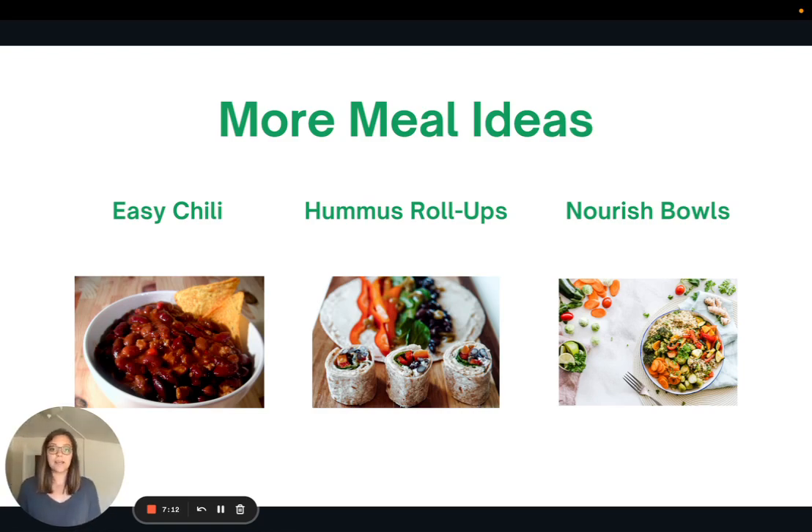These recipes are going to be shared in the article version — just some more simple recipes I like to make frequently because they're so easy. First, easy chili: literally just a couple of cans of beans, some diced tomatoes, and some salsa. Second, hummus rollups: tortillas with hummus and vegetables like spinach and green chilies. Third, nourish bowls: one-pot meals with rice, beans, veggies, and a dressing — great for weeknight dinners.